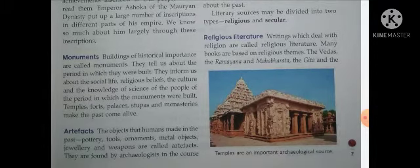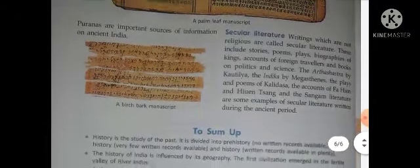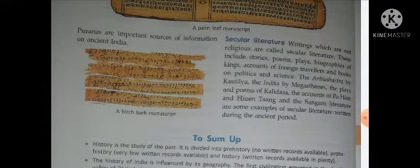Literary sources को दो types में divide किया जाता है — religious और secular। Religious literature क्या होते हैं? Writings which deal with religion are called religious literature — जो चीजें धर्म से related हैं वो religious literature होती हैं, जैसे कि वेद, रामायण, महाभारत, गीता — ये सभी religious literature हैं। Secular literature — writings which are not religious are called secular literature। इसमें stories, poems, plays, biographies of kings, accounts of foreign travelers, and books on politics and science शामिल हैं — यानि कि हम जो books पढ़ते हैं वो secular literature है।